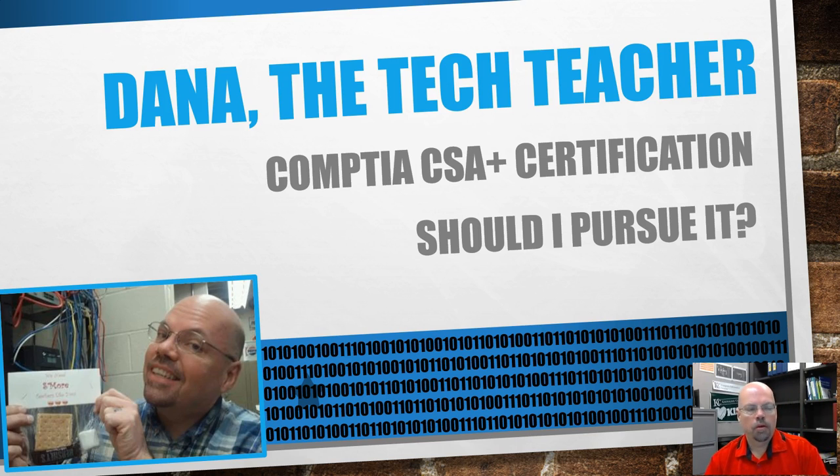Good morning, this is Dana over here at Kishwaukee College. A student asked me the other day — they said, 'Mr. Fellows, what is this new CompTIA CSA+ certification?' So CSA, CompTIA Cybersecurity Analyst certification — they said, what is it? Well, I'm on the CompTIA mailing list and back in November emails told us about this, and probably less than a month ago I got an email saying it was going to be released, so I started reading more about it to answer his question. I thought I'd share that here today.